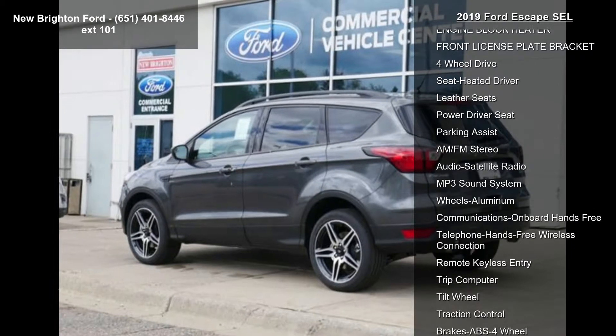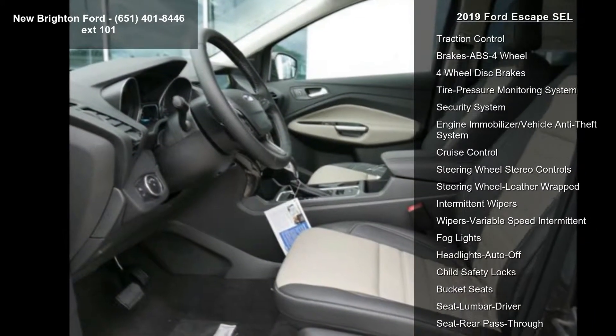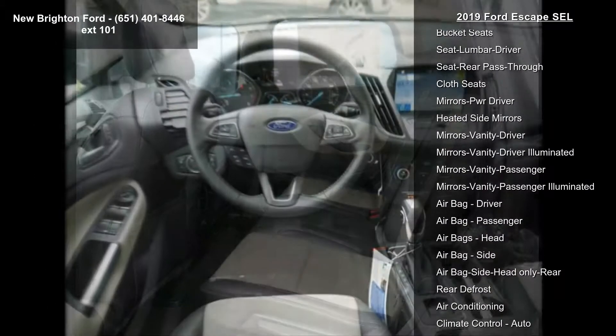This vehicle's top features include engine 1.5L EcoBoost, U9H4, SEL Sport Appearance, Magnetic Metallic, Engine Block Heater, Front License Plate Bracket, 4WD, and Seat Heated Driver.